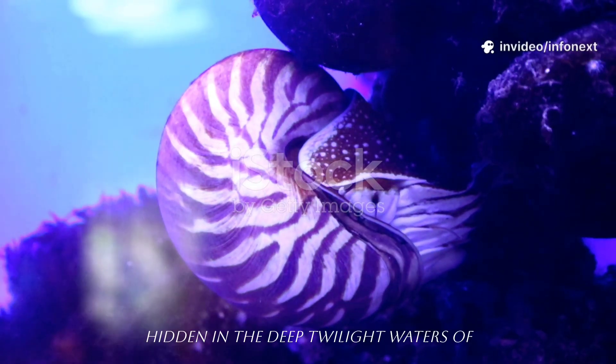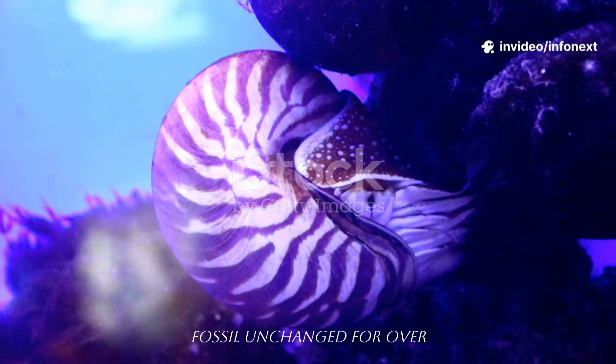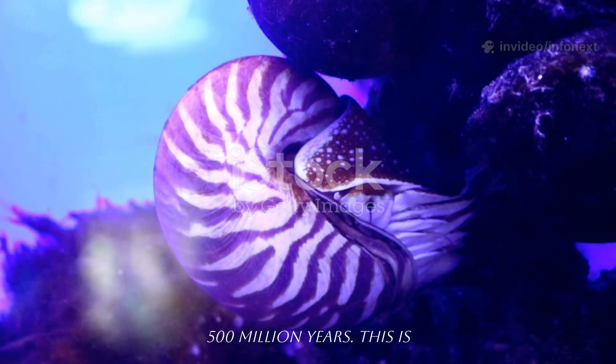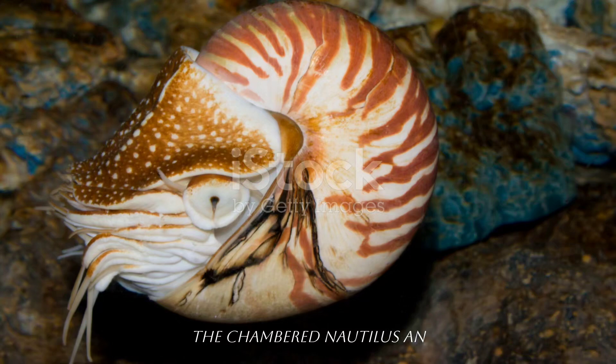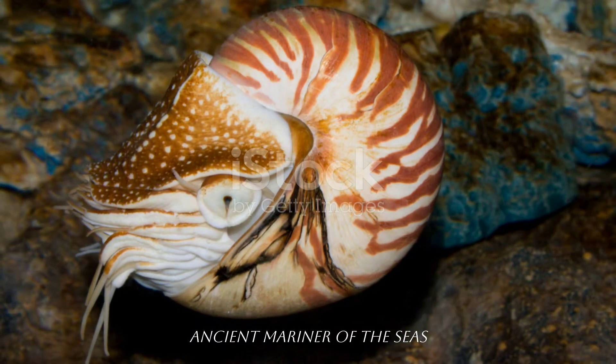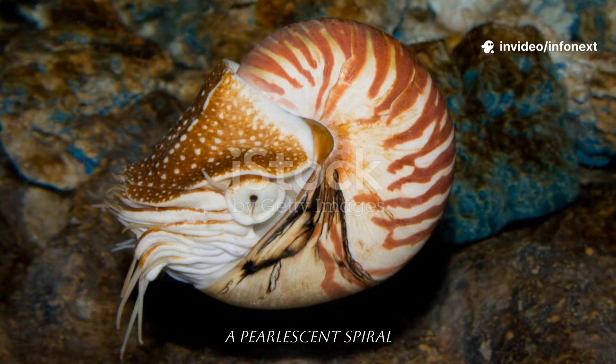Hidden in the deep twilight waters of the Indo-Pacific drifts a living fossil, unchanged for over 500 million years. This is the chambered Nautilus, an ancient mariner of the seas, coiled in a beautifully ribbed shell like a pearlescent spiral staircase.